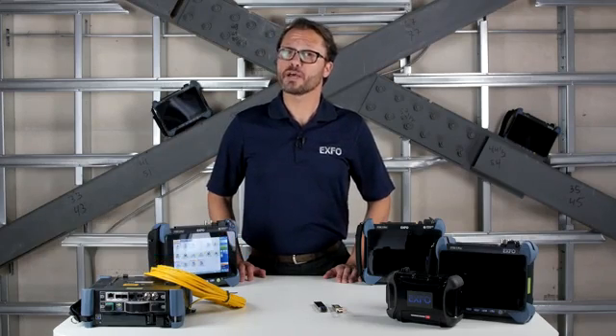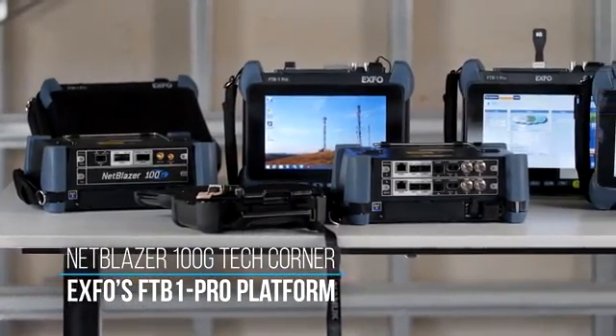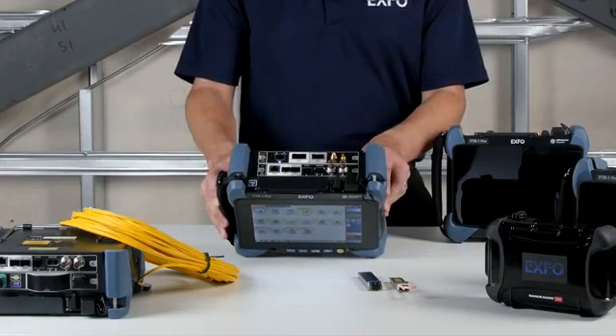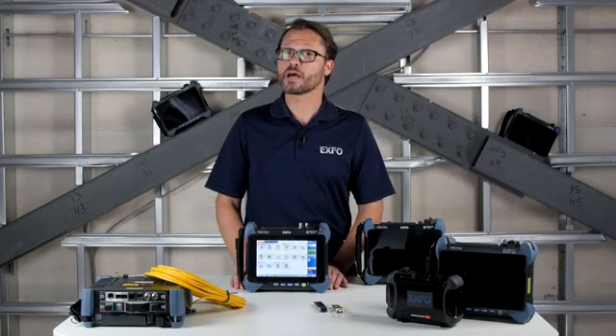In today's NetBlazer 100GB Tech Corner, I'll be showing you the benefits of choosing Exfo's FTB1 Pro platform as your testing platform of choice. Let's take a look at the FTB890NG test set, a 64K to 100GB high-speed tester residing on the FTB1 Pro platform.